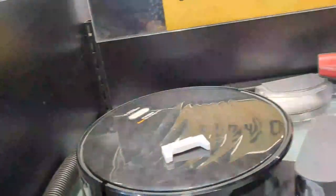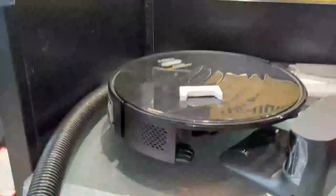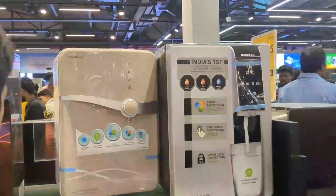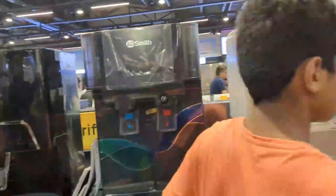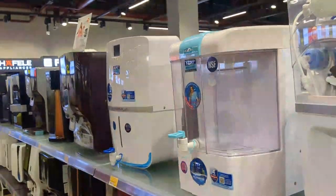This is a robotic room cleaner. This is how to use a water purifier. Please like this video.